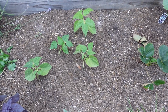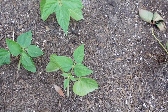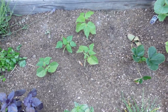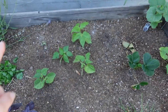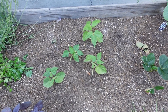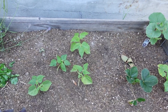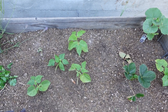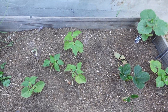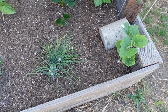Over here are some bush beans growing up right here, and they seem to be doing awesome. I'm not sure when that happened, but they're just bush beans — I think they're possibly the yellow pencil beans; a friend gave me some seeds. I also forgot to mention the chives over here, that's another herb that I have.